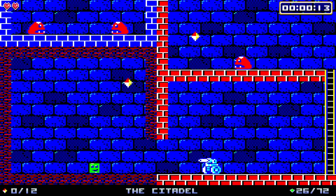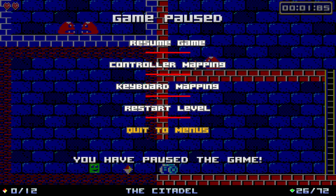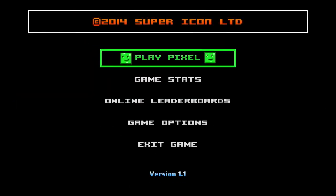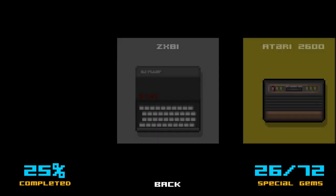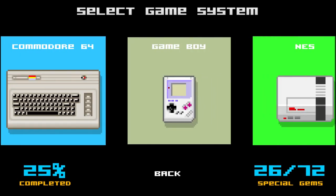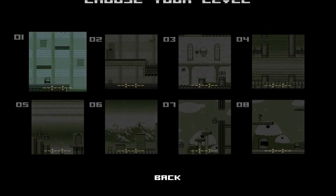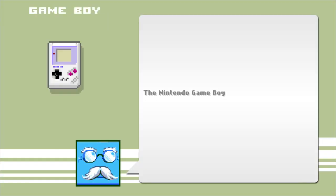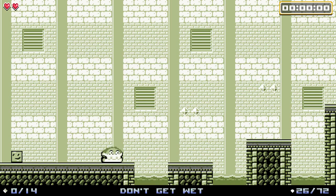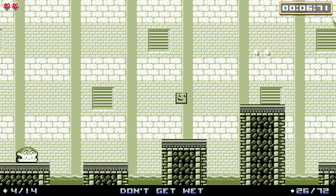We're going to take a quick tour of some of the other systems. My controller doesn't want to actually control the menus here. I want to see the Game Boy, the NES, and the Super NES. I love the fax and everything. Hello. I like that song - I really like this song.